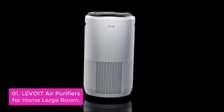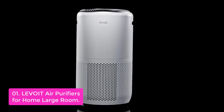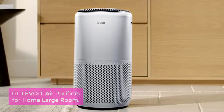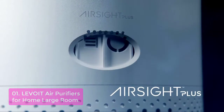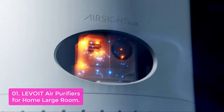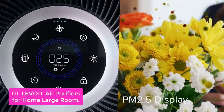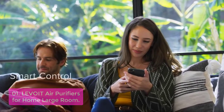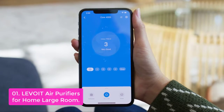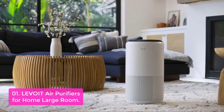List number one: Levoid Air Purifiers for Home Large Room. The Levoid Core 400S Smart True HEPA Air Purifier effectively purifies air in large rooms, such as bedrooms, living rooms, kitchens, and basements. The three-stage filtration removes allergens such as pet dander, bacteria, and viruses from indoor air up to 403 square feet per hour and 990 square feet per hour.